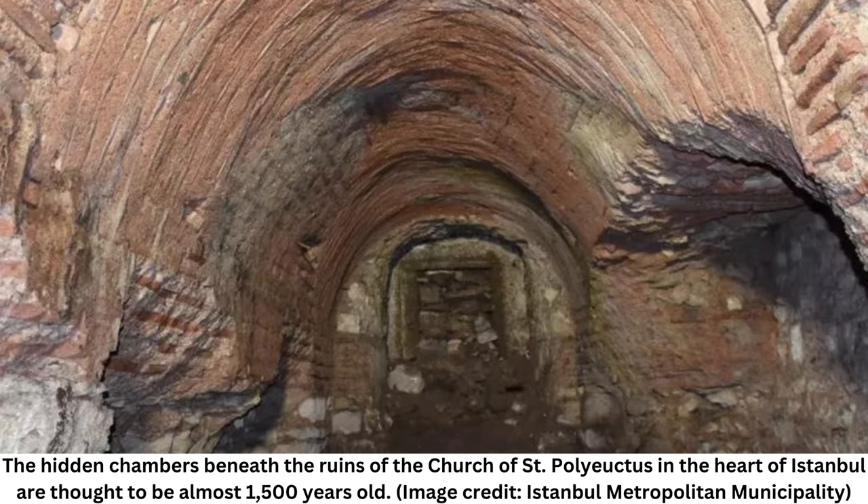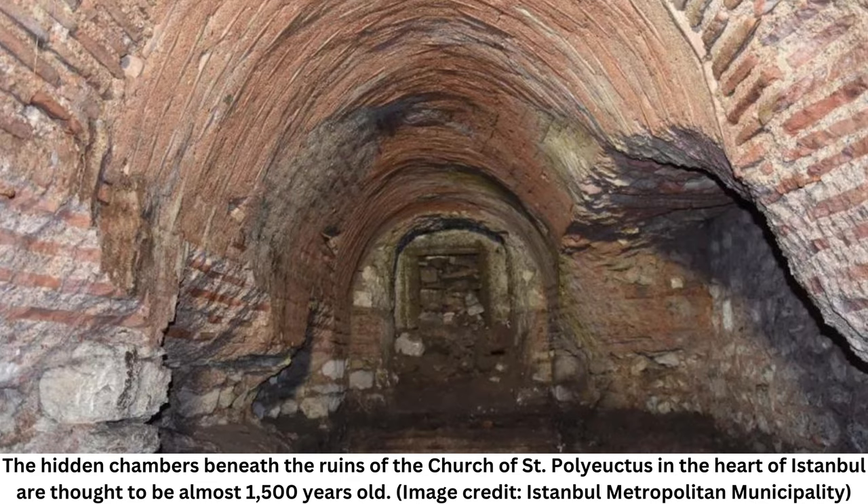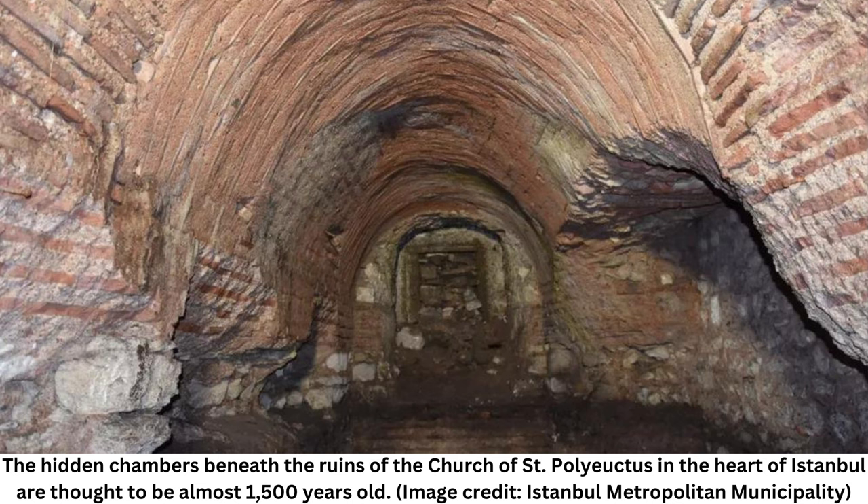A secret underground passageway was uncovered during ongoing archaeological excavations in 1,500-year-old St. Pagliotto's Church in Istanbul's Saracayne Archaeological Park, a complex that dates back to before the construction of Hagia Sophia. Archaeologists excavating beneath the ruins of an early Christian church have unearthed underground rooms and a tunnel from 1,500 years ago in the oldest part of Istanbul, once Constantinople, the capital of the Byzantine Empire.